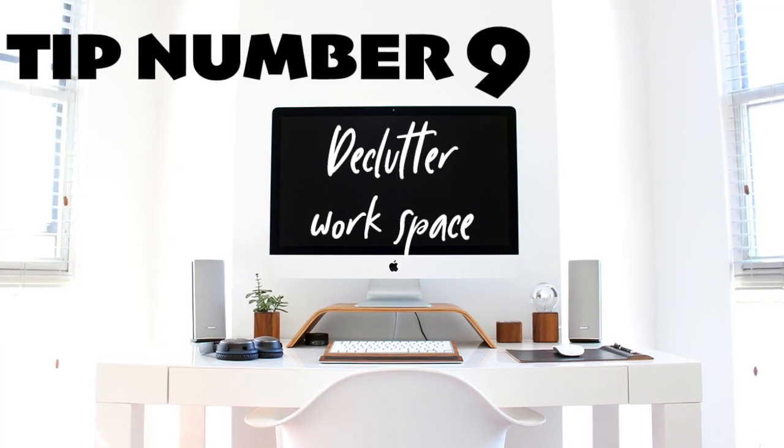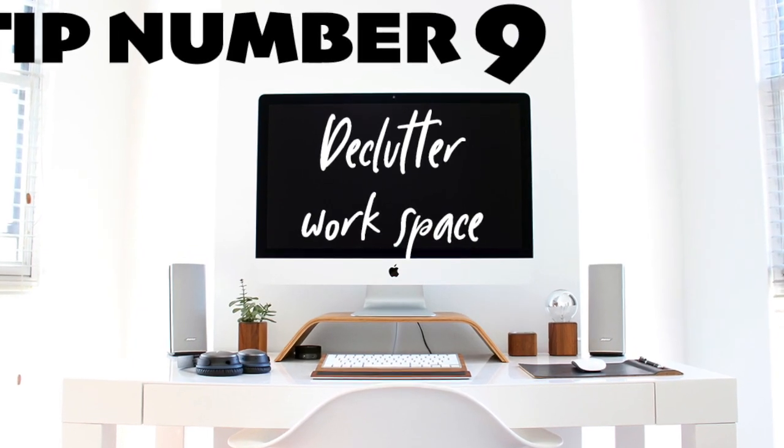Number nine is to declutter your space the night before you start working. I usually start working at 6 or 6:30 in the morning, so I'll go in the night before and make sure my desk is clear.